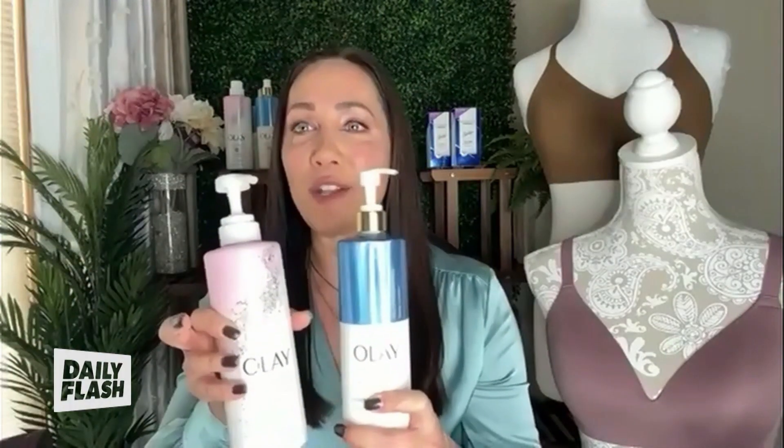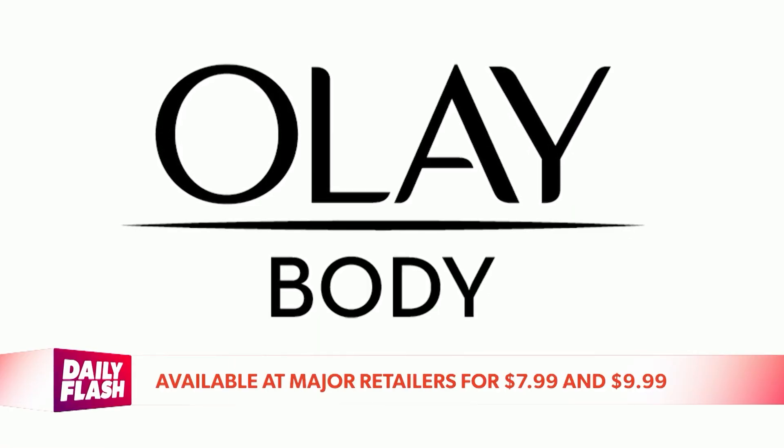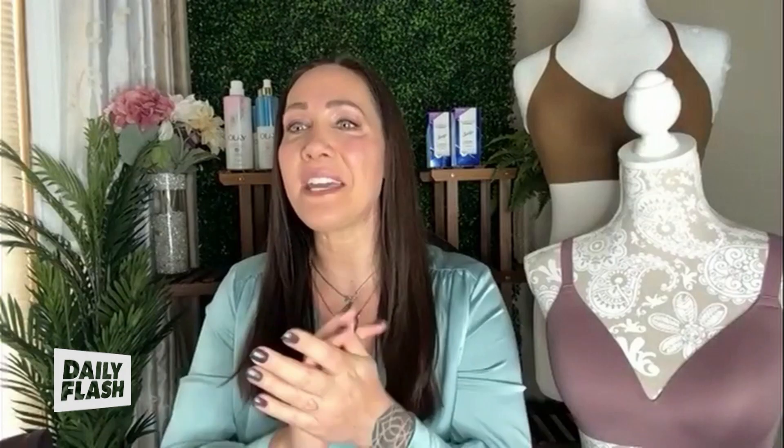For me, it all starts with great skin. And if you ever notice all the celebs on the red carpet, they always have glowing skin. So I like to start by nourishing skin with Olay body wash. Then I hydrate skin with the hydrating body lotion with hyaluronic acid, which visibly replenishes the skin, delivers deep moisture and locks in 10 layers of nourishment. This Olay duo really packs a punch of hydration, keeping your skin looking good all night long. The body wash is available at major retailers for $7.99 and the body lotion for $9.99.